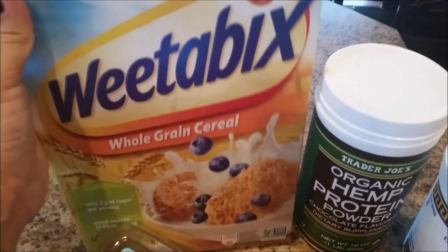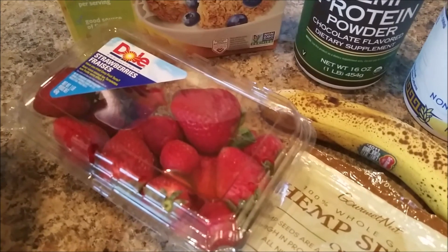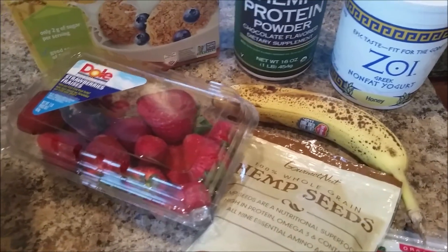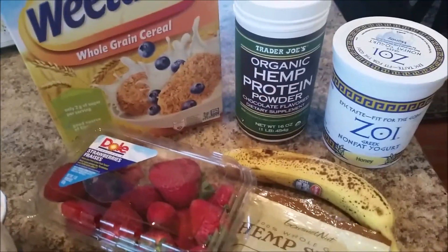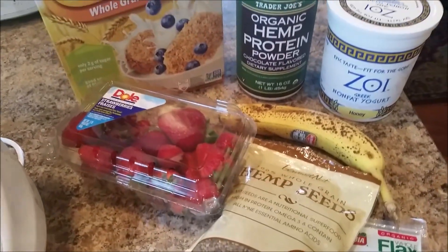And then I do put one Weetabix in there, and again strawberries, hemp seeds, flax seed. I'm out of chia seeds so I'll have to get more of those. But this is basically just my morning routine — it's a protein shake.